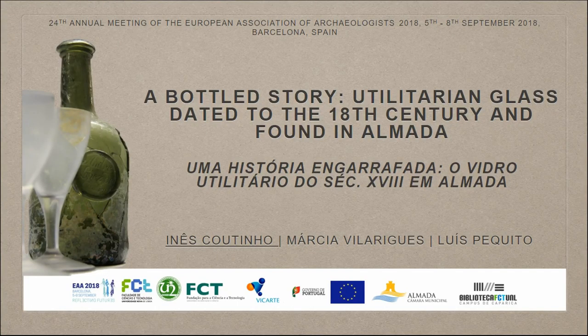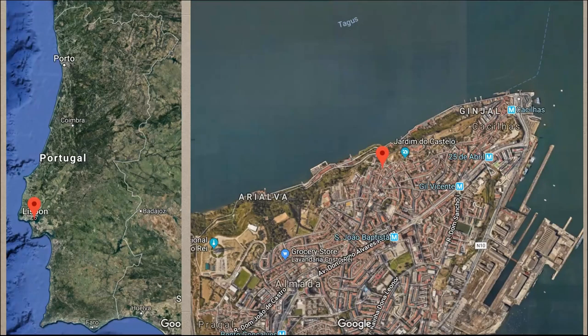Good morning. I will present a work that we developed with an assemblage dated from the 18th century that was found in Almada. Almada is located in the south part of the Tagus River in Lisbon, very close to the river, and it is believed that in the 18th century this area was inhabited by people from the lower classes.